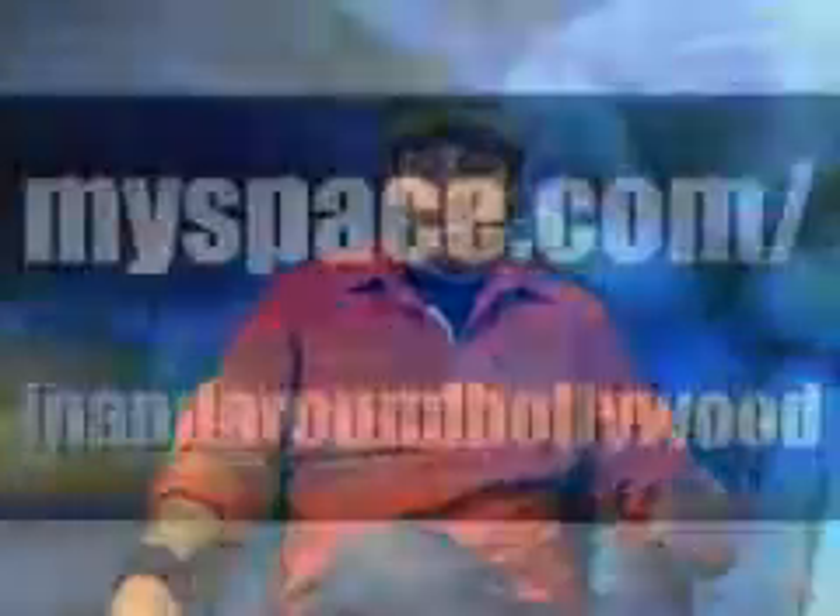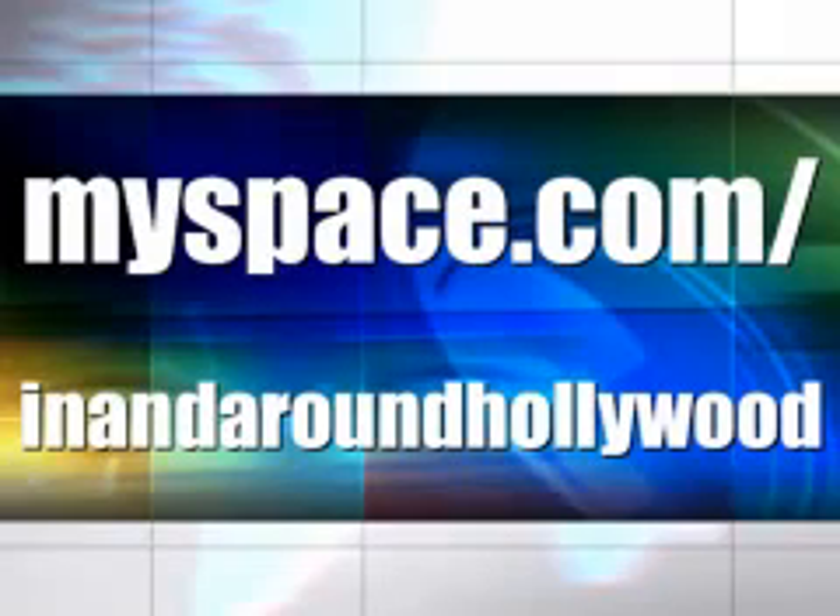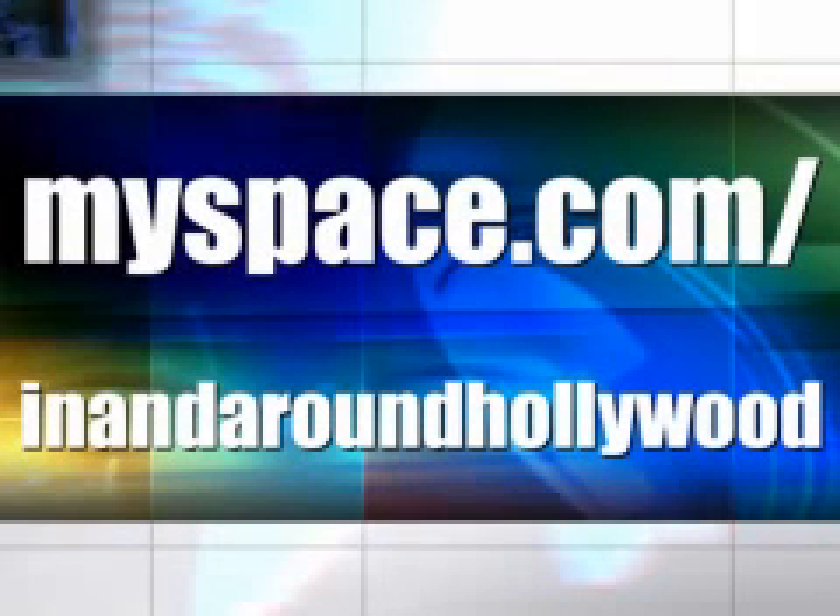What to do, where to go, what to see, and some of the coolest hidden hangouts out there. Be sure to visit me on myspace.com slash In and Around Hollywood. Add me, and I'll keep you up to date with everything from the podcast and much, much more.